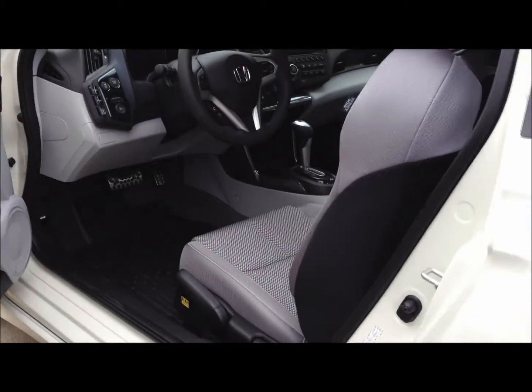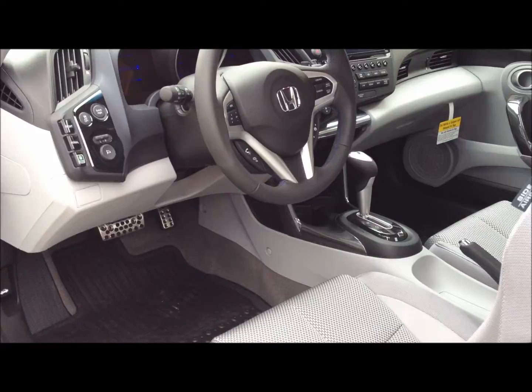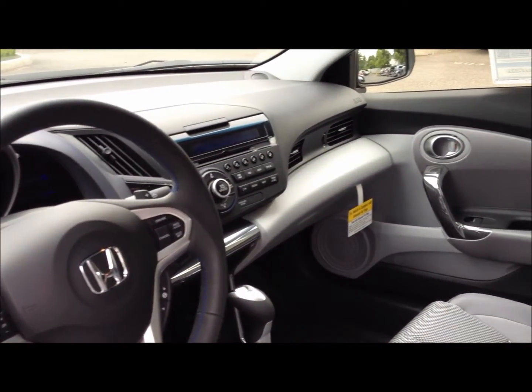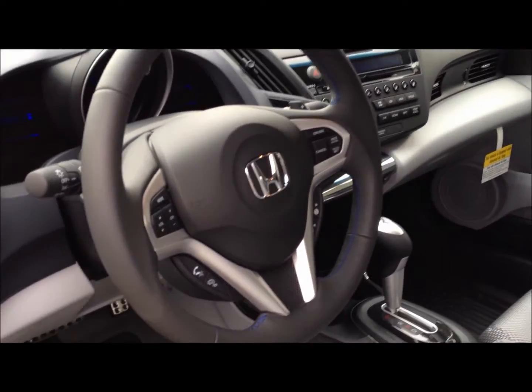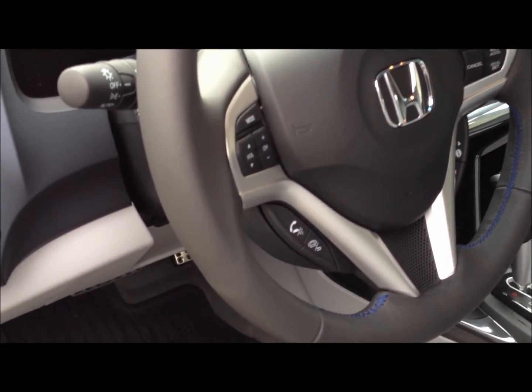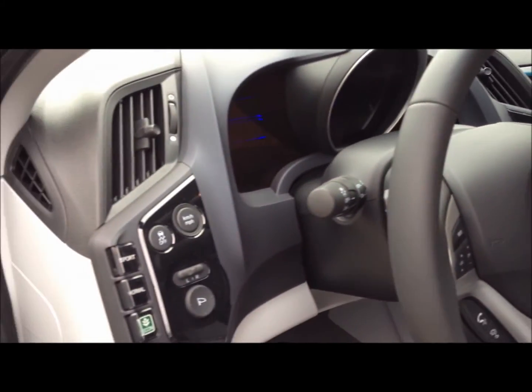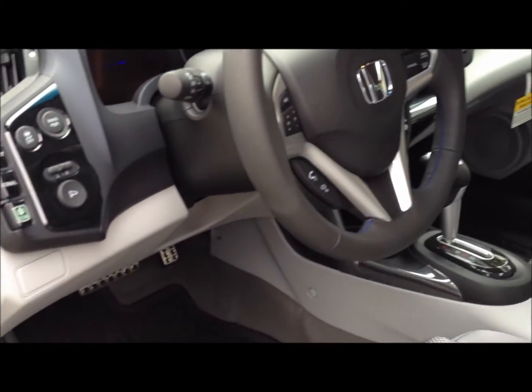One of the things you really liked about this car was the Bluetooth, which you said you must have on your new vehicle. That's featured right on the steering wheel — pretty easy to access, as you can see. The steering wheel controls both the cruise control and the audio controls right there at your fingertips.